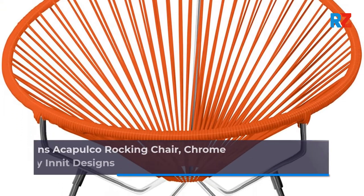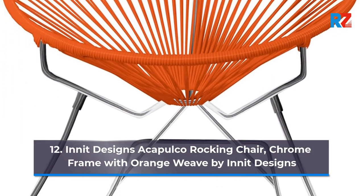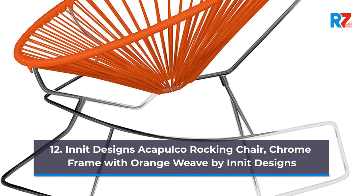12. In-It Designs Acapulco Rocking Chair, Chrome Frame with Orange Weave by In-It Designs.